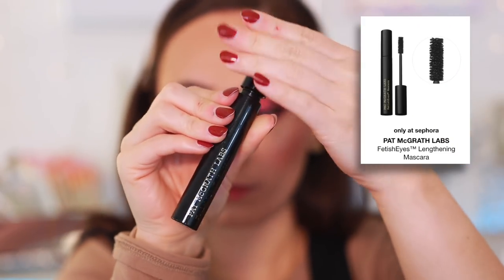Moving on to mascaras — I have very short sparse lashes, though lash serums over the last two years have helped. These three tried-and-true will also be in my top five mascaras video coming soon. First is the Pat McGrath Labs Fetish Eyes — super voluminous. It gets a little clumpy but the lashes get really volumized and it builds and builds beautifully for fat lashes without getting spidery. It does flake, which I don't love, but it makes my lashes look so good and thick that I don't care.